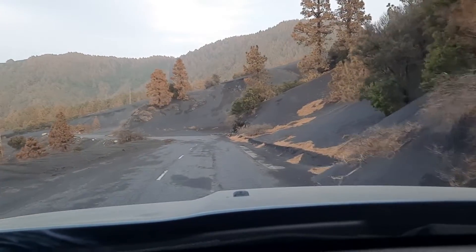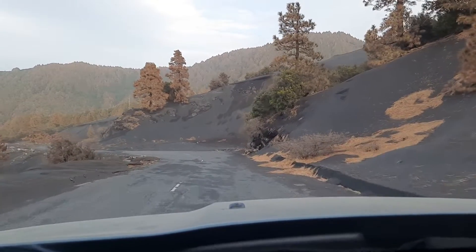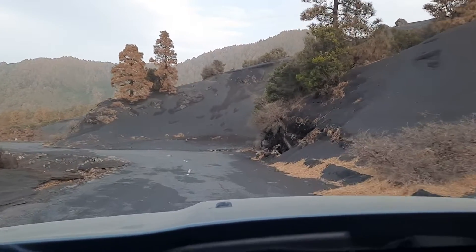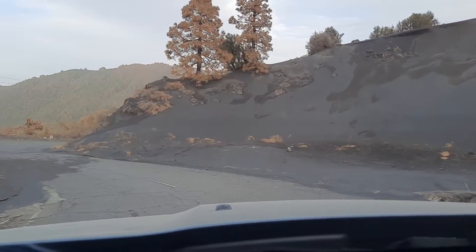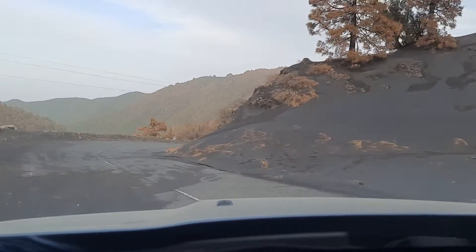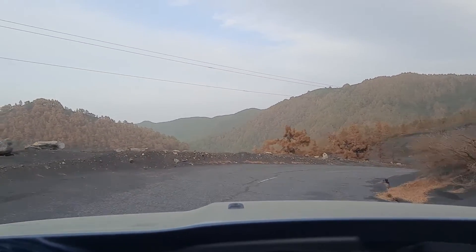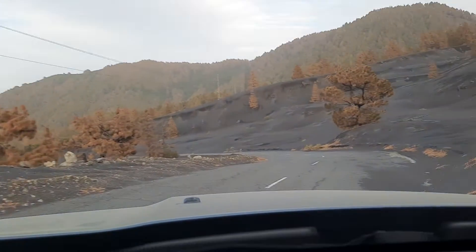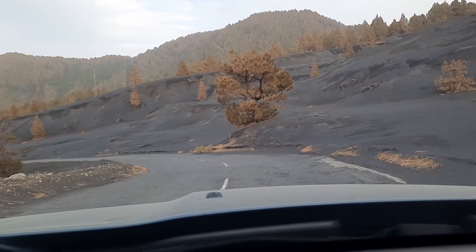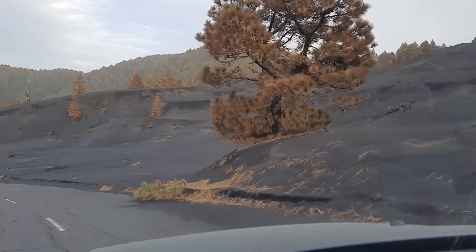You see many of the trees are brown, some of them have made it and survived. This green one here, but many of them are brown. There was a lot of poisonous gas in the air and they've been bombarded with particles — spiny, sharp little glass particles and stones — and this has of course caused some devastation.